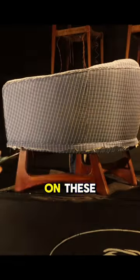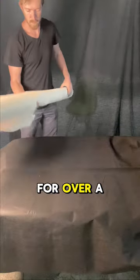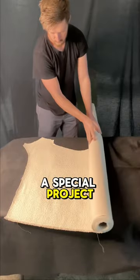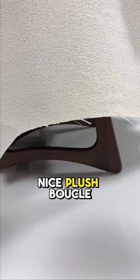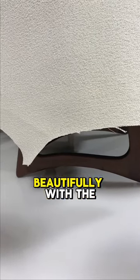Next, I had to choose a fabric to go on these. I had been saving a fabric for over a year to use on a special project, and I felt like these were the perfect pieces to use it on. It's a really nice plush blue clay, and I thought it would contrast beautifully with the frames.